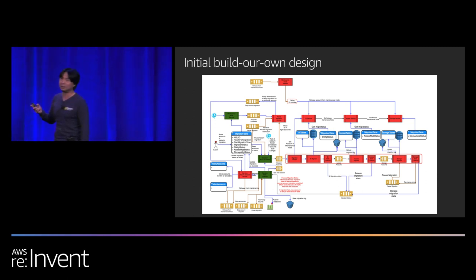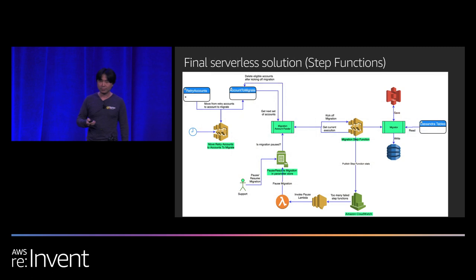Step Functions is the newer, nicer option. We talked to AWS Professional Services, who helped us build a prototype with one developer in a week. We really liked it. Here's our initial build-your-own design — you can see it's totally complicated, and there's no way we could build it in a short amount of time. Some migration companies have built this on their own, and it took them two years. Our migration took six months end to end.